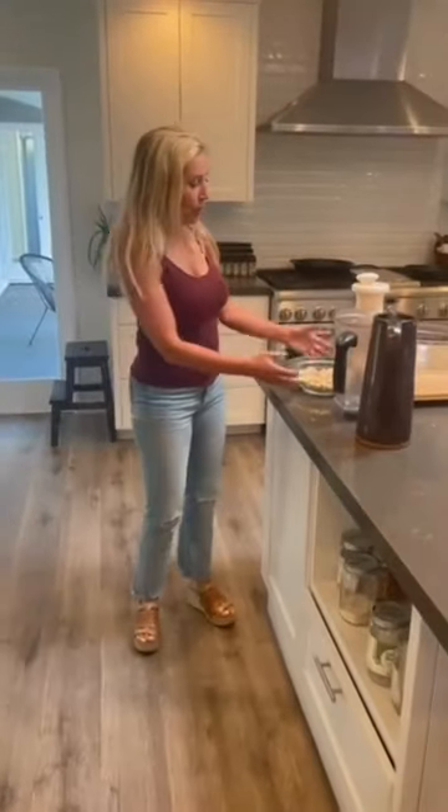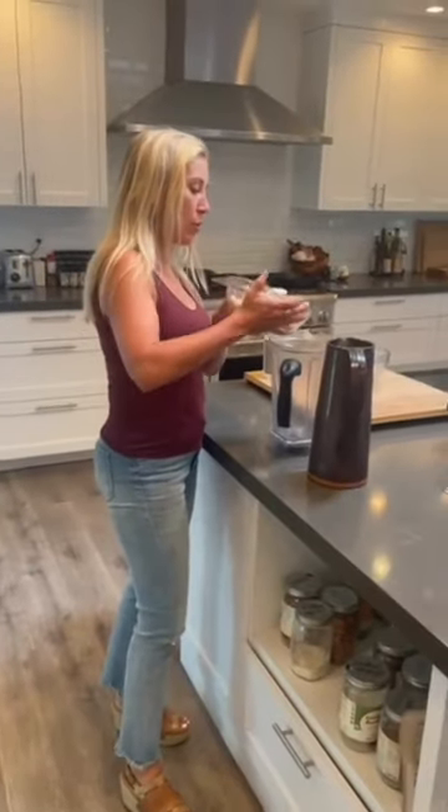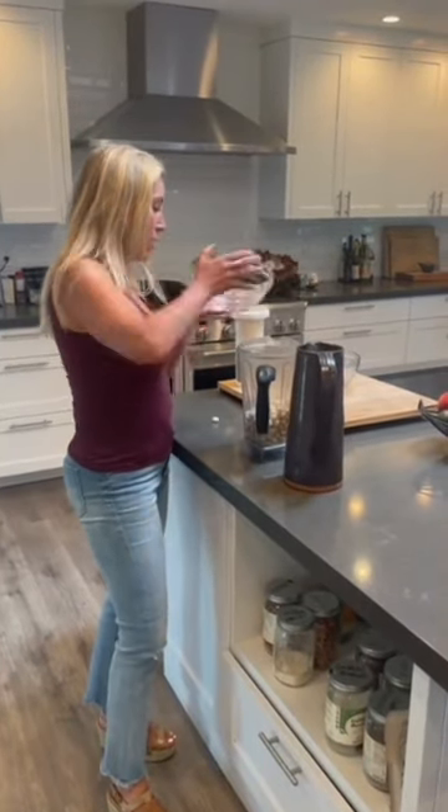The benefits of cold brew are that it's low acid and it seems to have an even greater nootropic effect. My brain turns on but my body doesn't feel wired in any way. That's step two in this magical process. Next we're going to cover organic macadamia nut milk — we order bulk raw organic macadamia nuts.